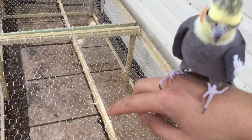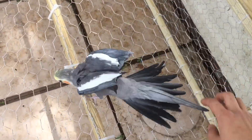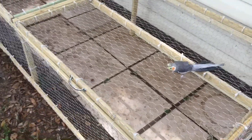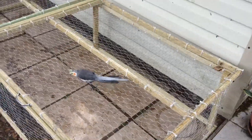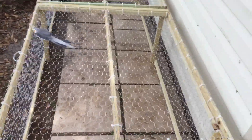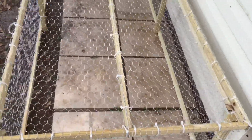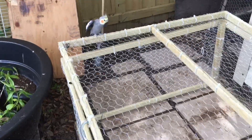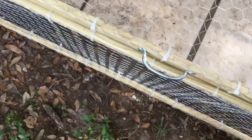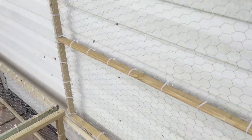Hey guys, today we're talking about birds — not him though. His name is Chick-fil-A by the way. So we're talking about chickens, and I just built this chicken coop last night. It's pretty big — the length is about 8 feet and the width is about 3 feet, 37 inches if you want to be exact. We got two doors here, one here and another one there. Watch out, Chick-fil-A! My favorite part about this chicken coop is the handle right there — that looks pretty cool to me.